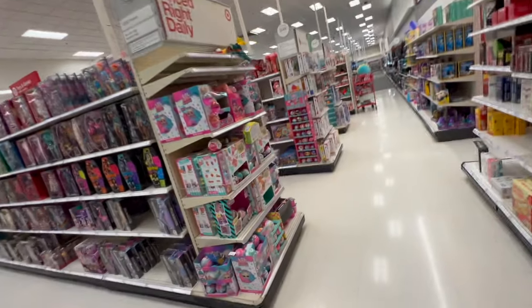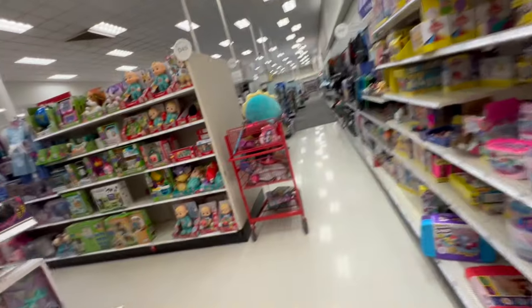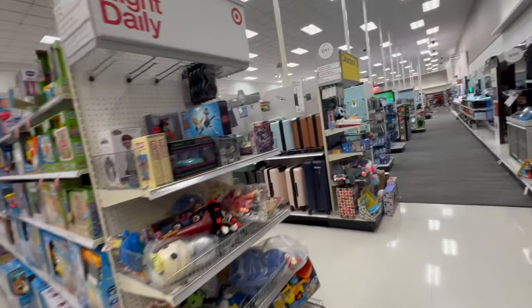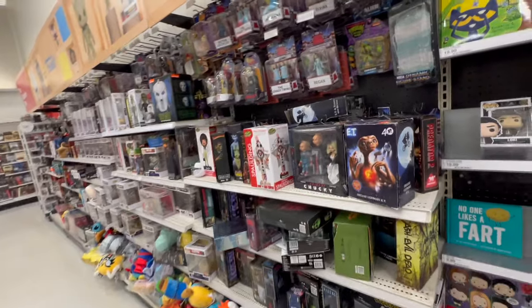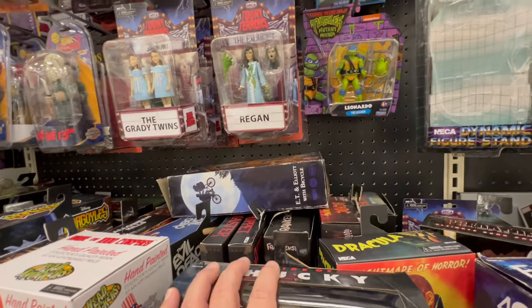Alright, let's head on over. Sometimes they have a clearance right over here. Let's see what they have right here — super loud TV. What do they have on special here? Nothing. Alright, NECA section. Here we are back at the NECA section — BTs, Draculas, Frankensteins, AC/DC.